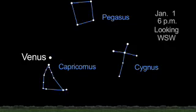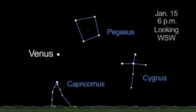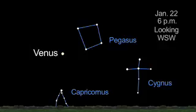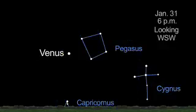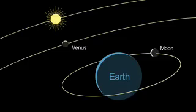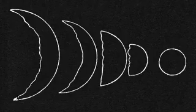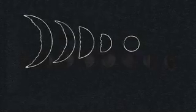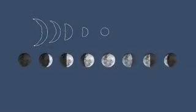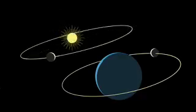Venus has been easily observed for thousands of years, but it wasn't until the 17th century that telescopes first revealed some of its wonders. 400 years ago, Galileo first observed the phases of Venus through a telescope. The prevailing belief was that the Sun and planets revolved around the Earth. The phases looked similar to what he saw on Earth's moon each month. This was evidence that Venus orbited the Sun, not the Earth.